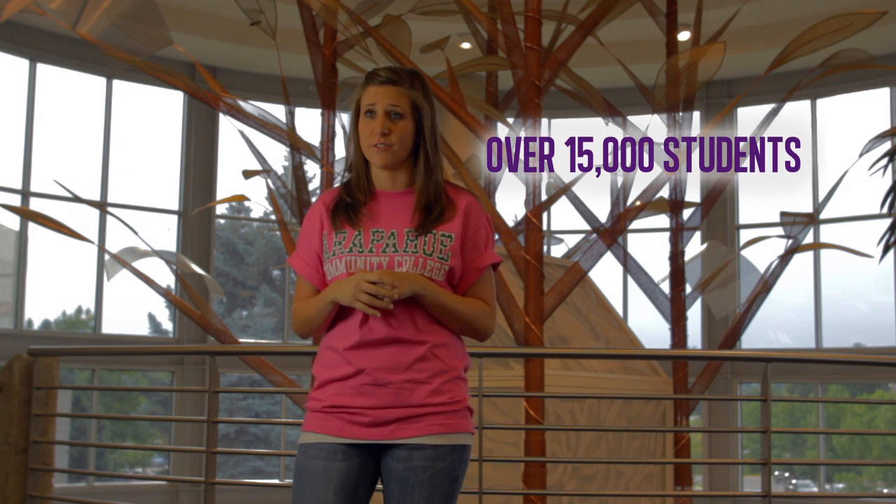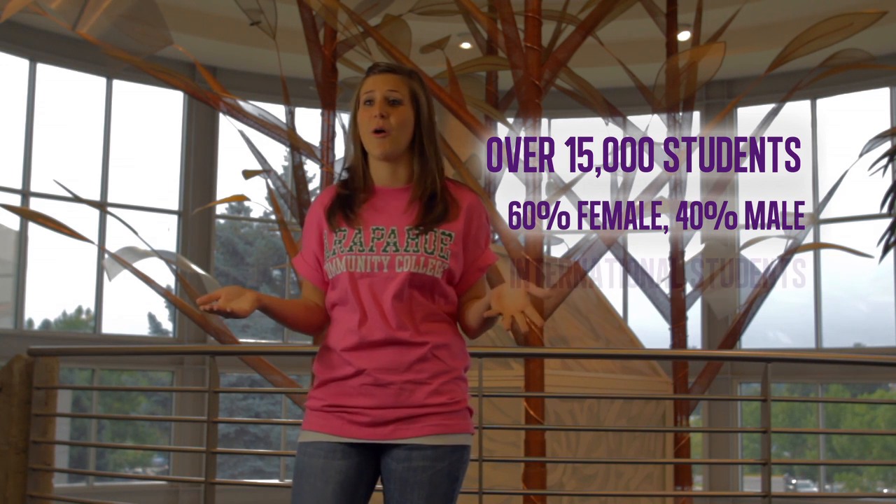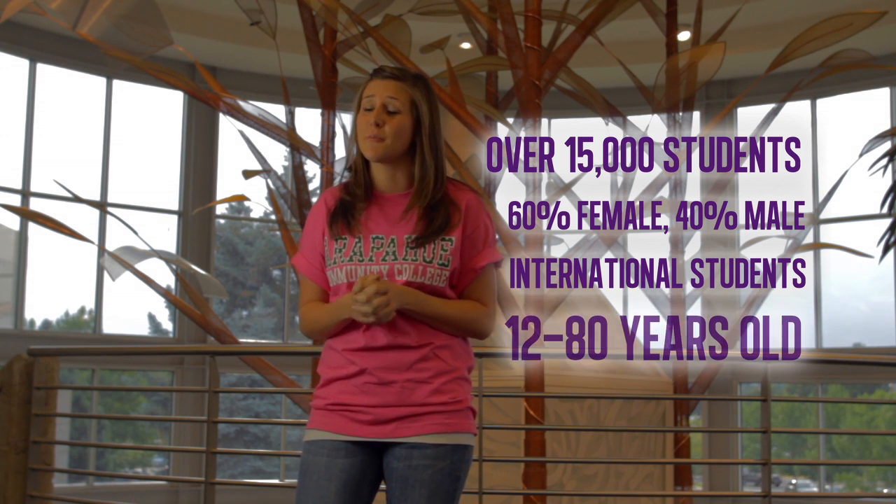Before we start chatting with some students, let me throw some numbers your way. ACC has over 15,000 students, with 60% female and 40% male. We also have students from all over the world, including Mexico, Asia, Africa, and the Middle East. And get this — we have students here from 12 to 80 years old. Talk about an age range.